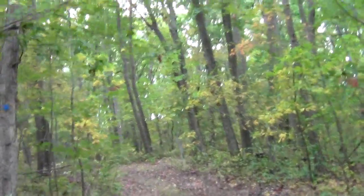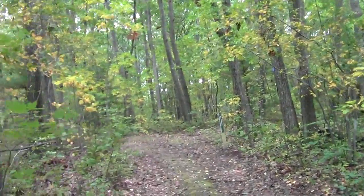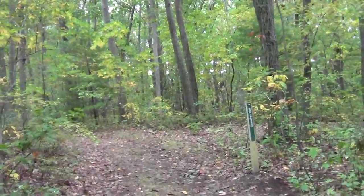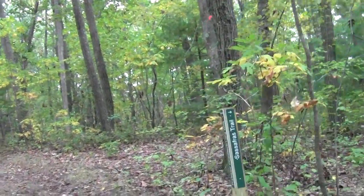And here we're at our first trail fork indication, sighting the altogether appropriate Sassafras Trail.